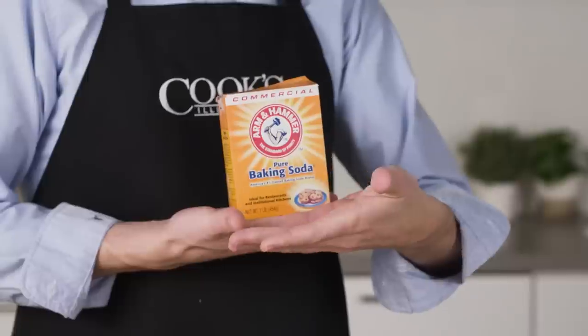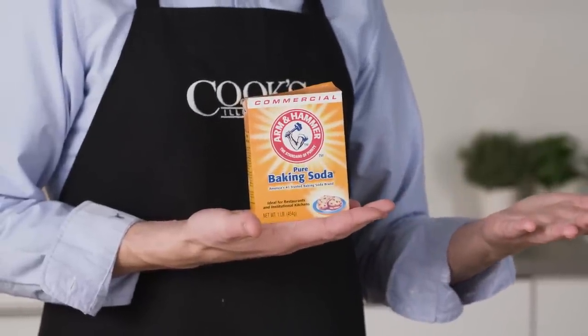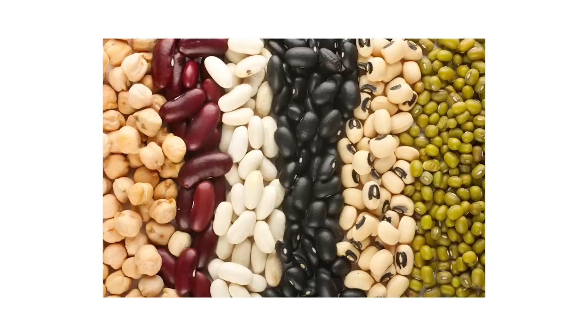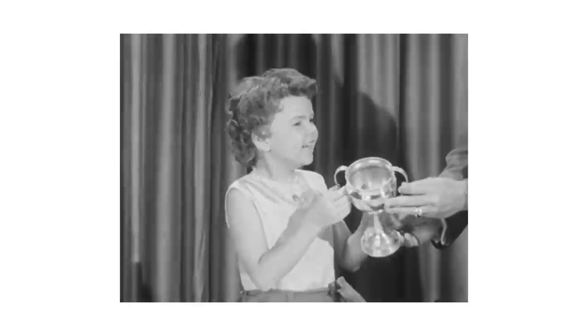While its name would suggest otherwise, baking soda isn't just for baking. In fact, it's one of the most versatile ingredients in your kitchen. It can improve browning, tenderize proteins, and speed the cooking of greens, grains, and beans. But let's start by talking briefly about baking soda's award-winning role as a leavener.